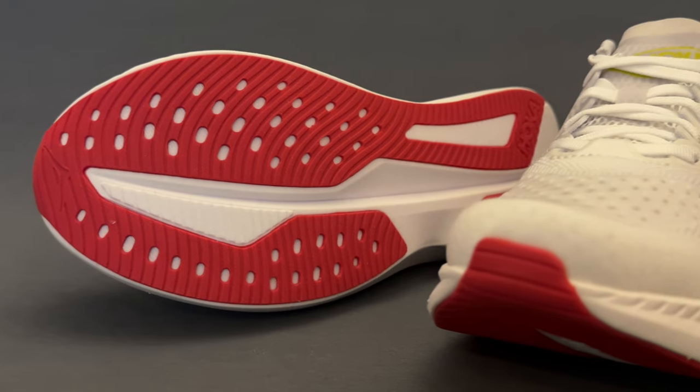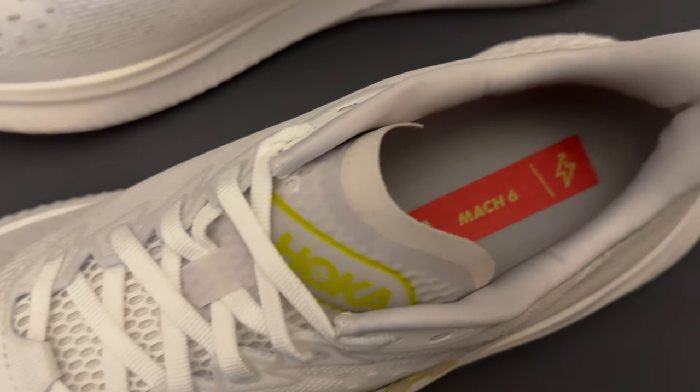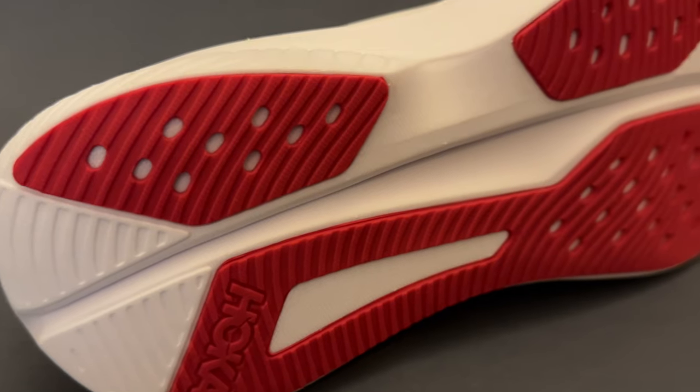The Hoka Mach 6, the latest in Hoka's simple and lightweight performance trainer, comes with a bunch of big changes. But the question remains, is it still a Mach?